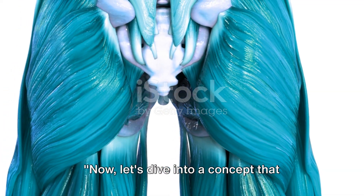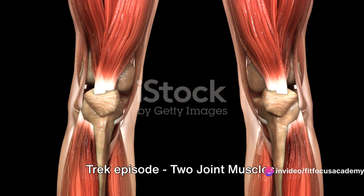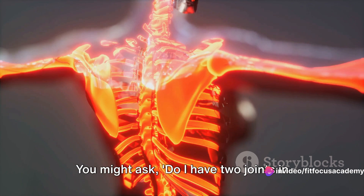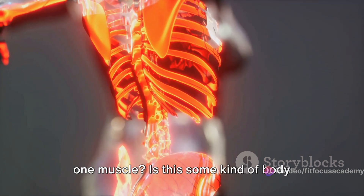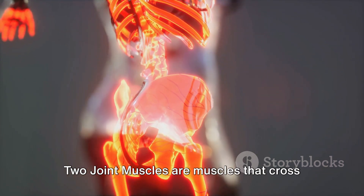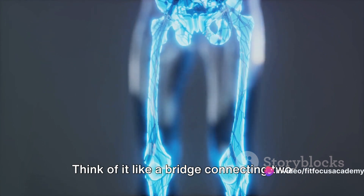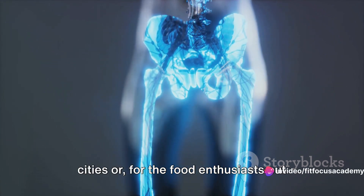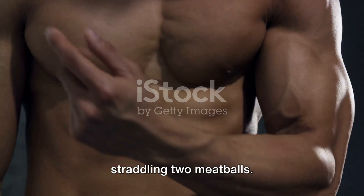Now, let's dive into a concept that might sound like something from a Star Trek episode: two joint muscles. You might ask, do I have two joints in one muscle? Is this some kind of body upgrade I didn't know about? Well, not quite. Two joint muscles are muscles that cross over two joints. Think of it like a bridge connecting two cities, or, for the food enthusiasts out there, a long piece of spaghetti straddling two meatballs.